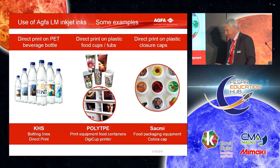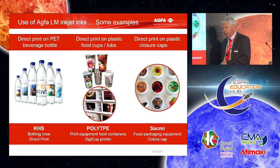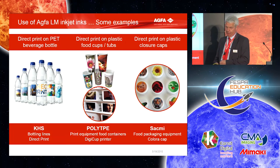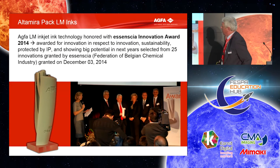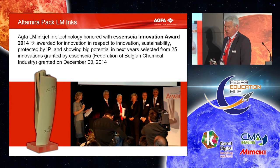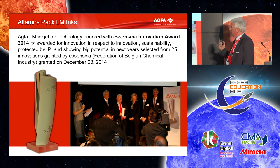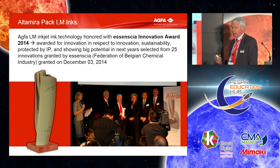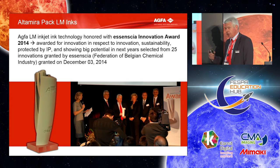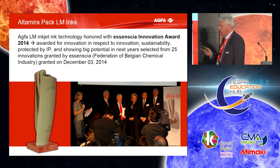Much more is happening — not always allowed to tell you — but we are doing blister foil packaging, labels, and going into pharmaceutical packaging. This is just the beginning. To show you that people have recognized this as an important invention: last year in Belgium we received the Essentia Innovation Award for this invention. It's only given every two years for chemical innovation in Belgium, and I was very proud to receive the award from the royal princess. It shows the importance.